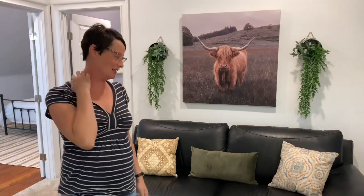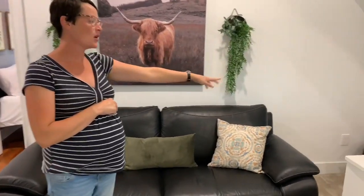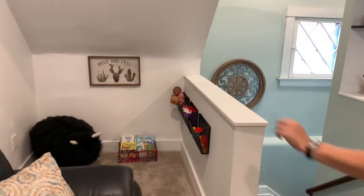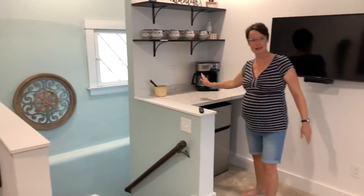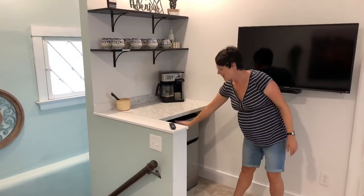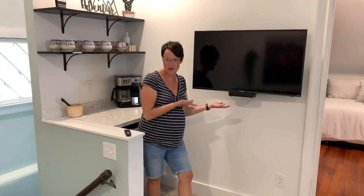Here's the little common area where people can sit, gather, and wait. We have a little coffee bar here, a mini fridge underneath, and then a big screen TV of course.